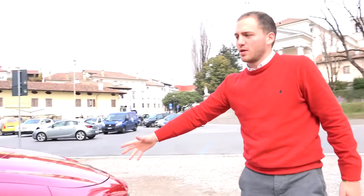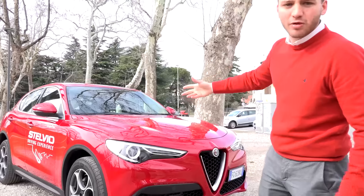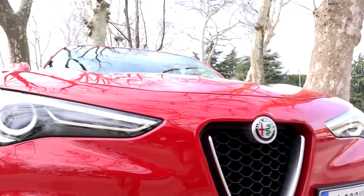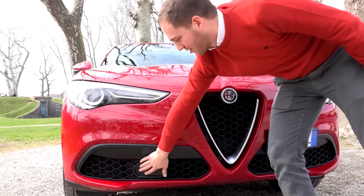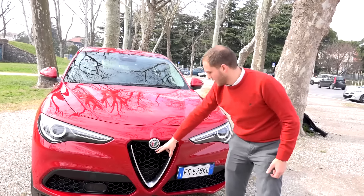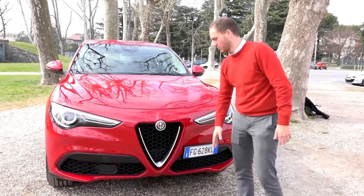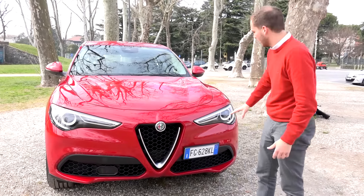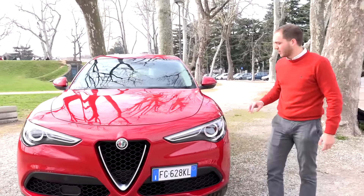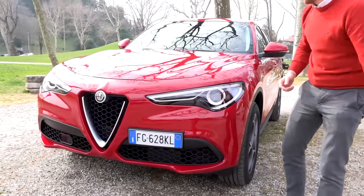Il muso è decisamente molto bello, riprende in gran parte quello della Giulia. I gruppi ottici sono stati criticati in quanto non sono full LED ma LED e xeno. La calandra è tipica di Alfa Romeo, molto bella; peccato per una piccola placchetta con qualche sensore, che comunque non rovina più di tanto. La targa spostata è un altro elemento tipico di Alfa. I fari riprendono le linee di tutta la carrozzeria: belli curvi e agili. Qua sotto abbiamo anche un diffusore che dà un senso di velocità alla macchina.